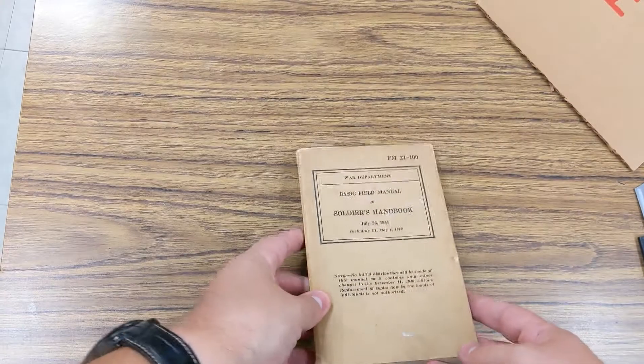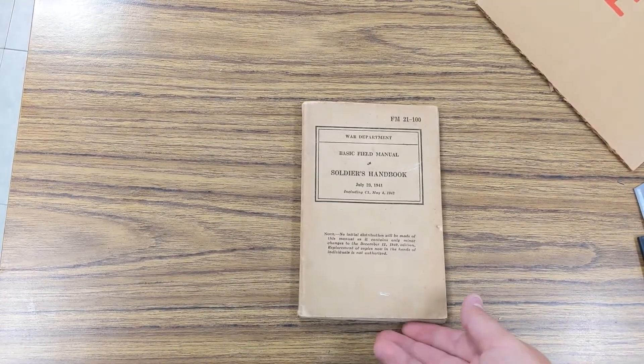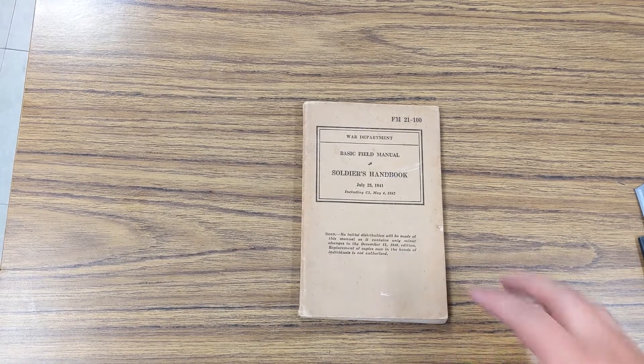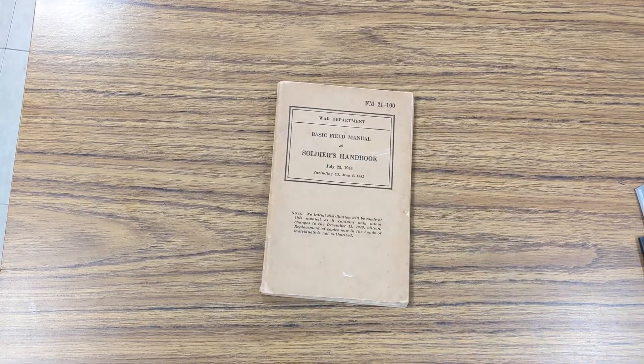So excited I found this. Can't wait to look through it some more, and I definitely find some pretty cool items on eBay that are very historically significant and very awesome. So at this point, that's it. I will see you guys in the next video. Have a good one.